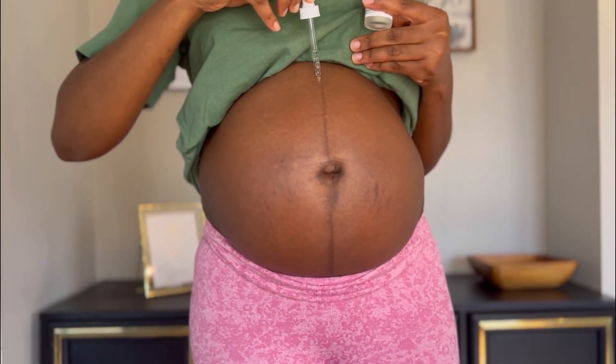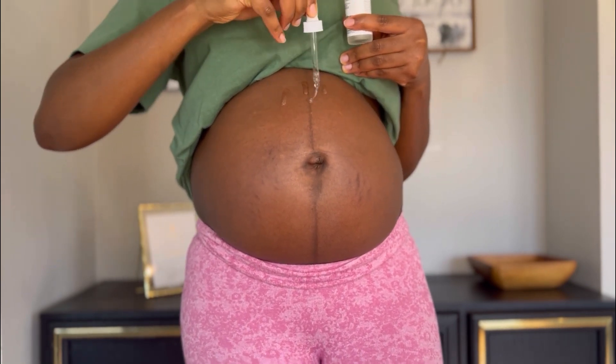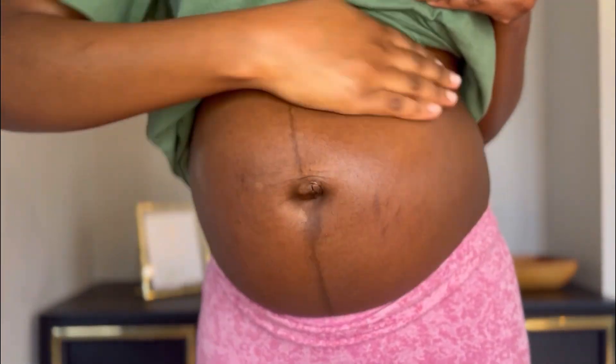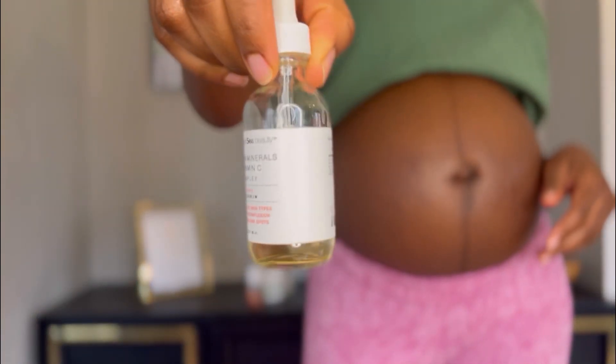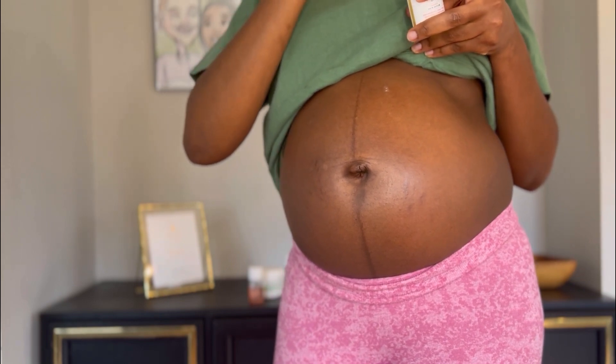And then I use this hyaluronic acid by The Ordinary brand, and I just put it on my belly to moisturize. Hyaluronic acid is good for adding moisture — I use it on my face actually, it's for my face, but I use it on my belly too.